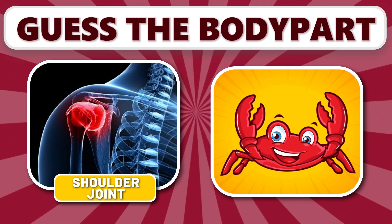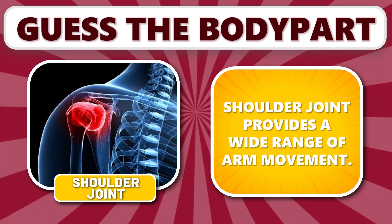It's shoulder joint. Shoulder joint provides a wide range of arm movement.